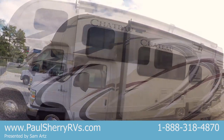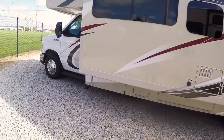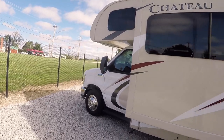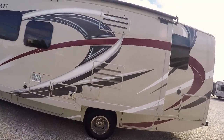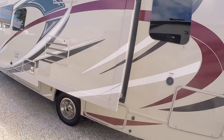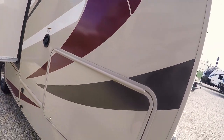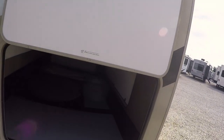4,000 watt generator. There's your water heater, outside shower. Tons of storage below. It has the rear vision cameras and the side vision cameras as well. Just doing a little walk around here to show you what good shape it is in. Probably the most impressive thing about this floor plan is the outdoor storage — there's three entrances here.